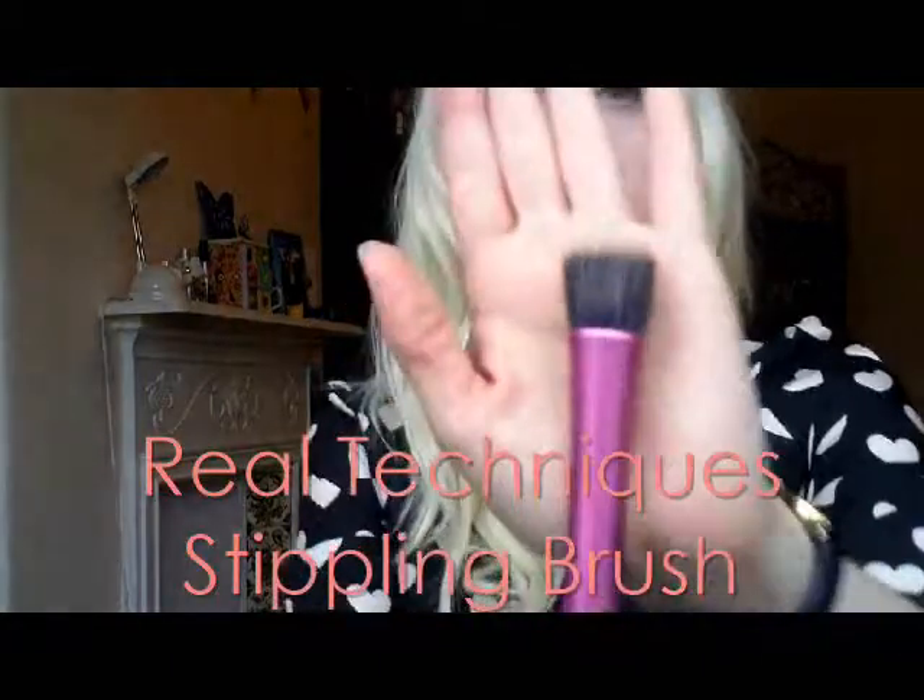My last makeup favourite of the month is the Real Techniques Stippling Brush. I've never really used a brush to put foundation on before — I just used my fingers — so when I started using this I really noticed the difference. It's so worth getting. You just do little circles all around and it blends the foundation in really nicely.